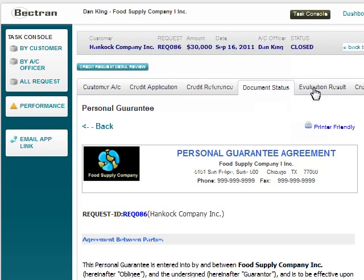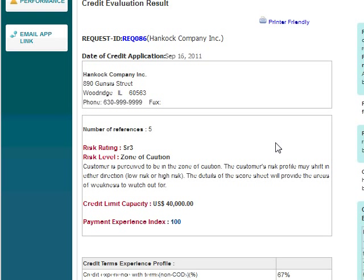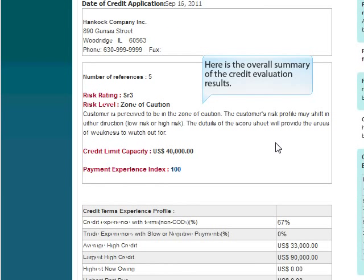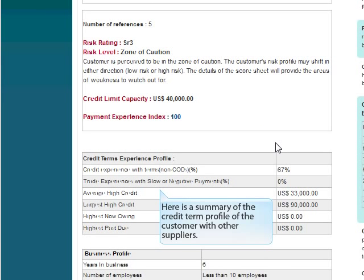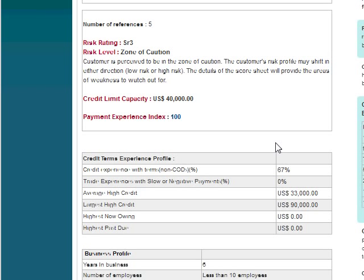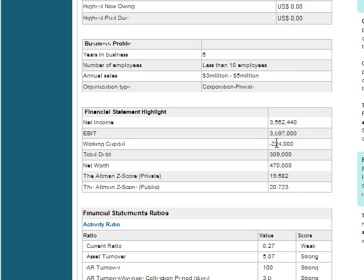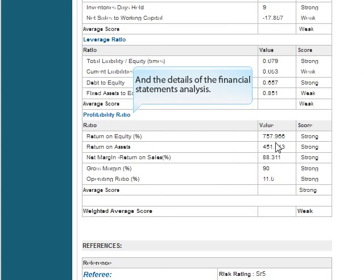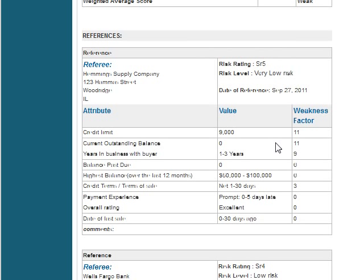Next, we review the credit evaluation result. Bektron automatically aggregates all the customer's credit and financial information and performs a comprehensive credit analysis. The result is a presentation of the credit risk profile of the customer and a set of recommendations that allow the credit manager to reach quality credit decisions and ultimately lower the risk of credit defaults. This includes a summary of credit evaluation results, the credit term profile with other suppliers, business profile and financial statement highlights, details of financial statement analysis, and combined qualitative analysis of all credit references received.